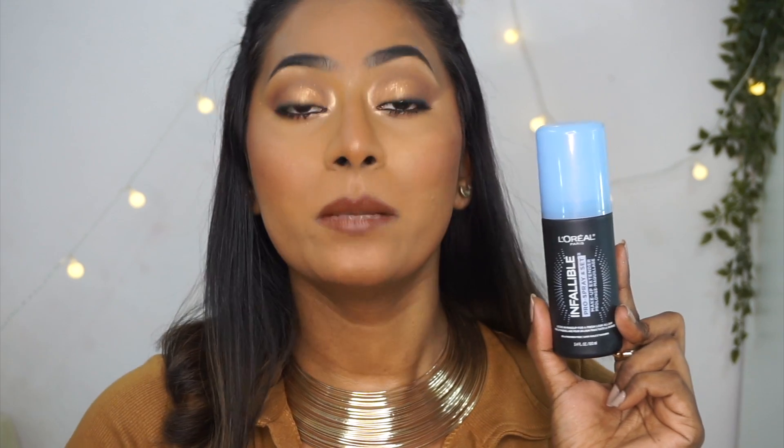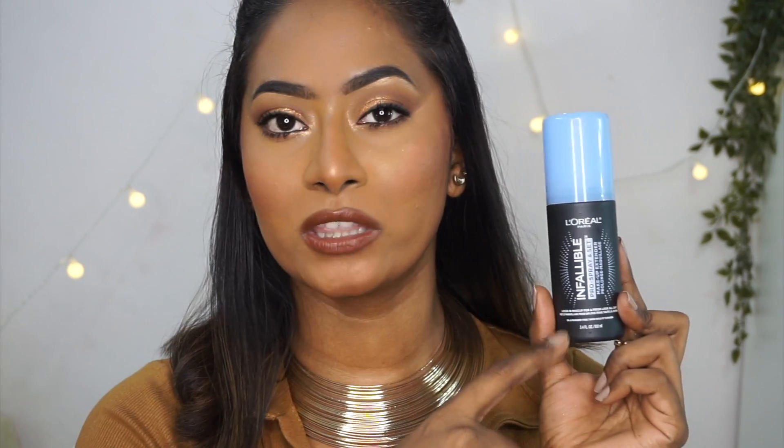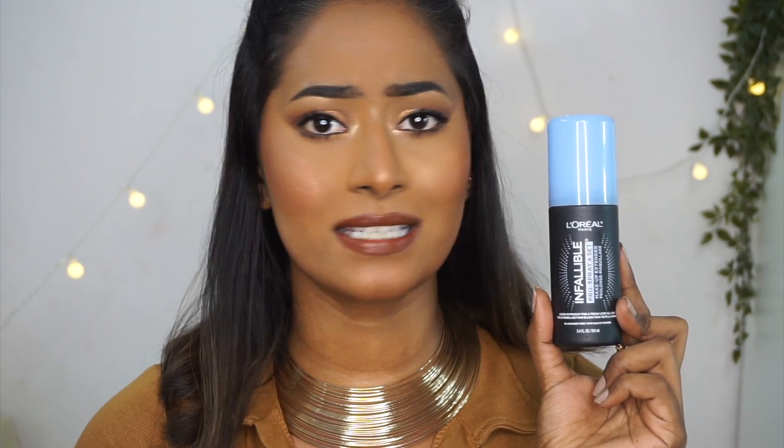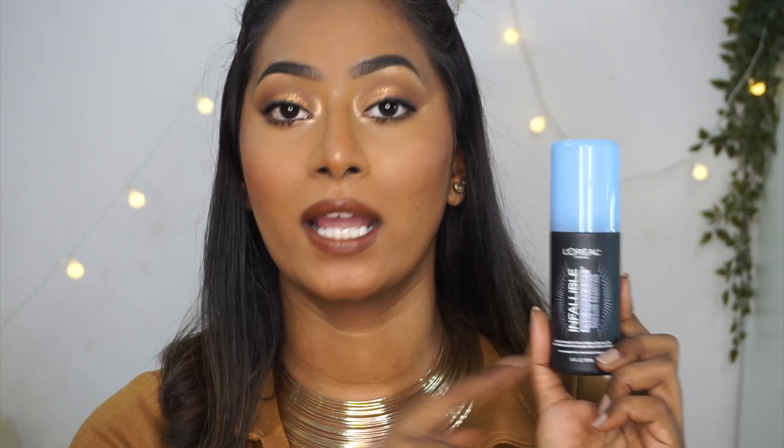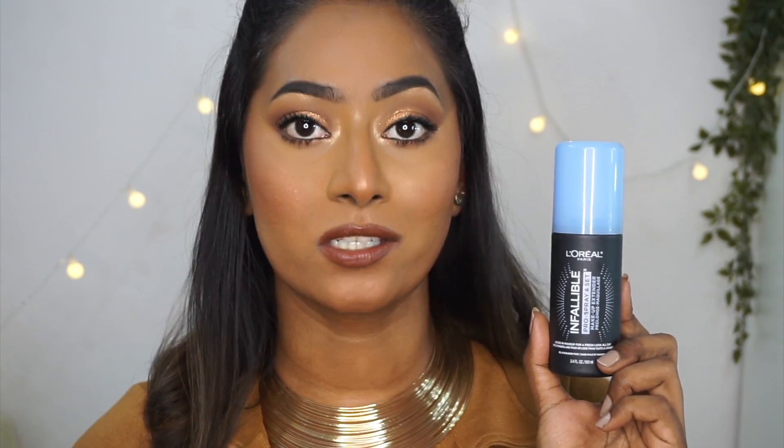The price point of the L'Oreal one is a little bit on the higher side but I think I bought this around 550 to 560 something like that on Nykaa. Keep your eye on sales on Nykaa because this also gets on a great discount on Nykaa quite often.